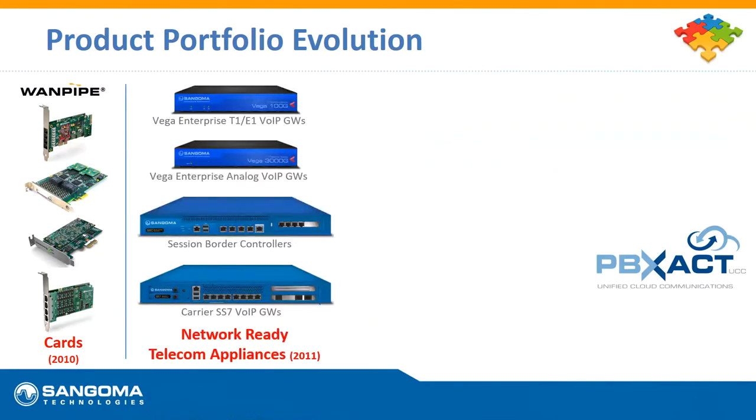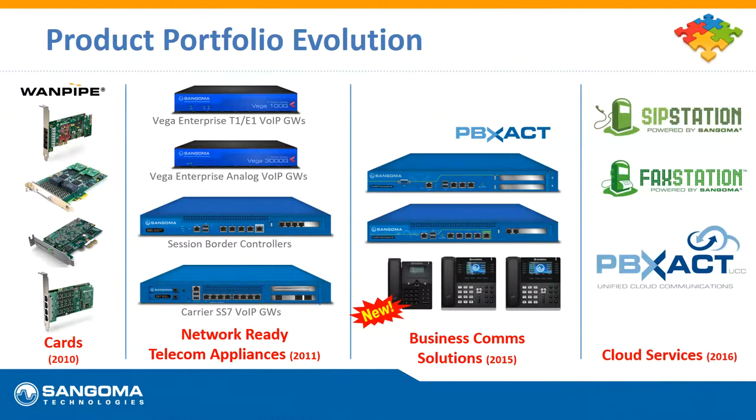That product portfolio has evolved over 30 years. For the last decade and a half, we had mainly focused on those cards, but we started to see the writing on the wall — people were moving away from analog devices and toward IP-based communications. So in the last decade and a half we've added things like session border controllers, which are devices that go behind your firewall to protect your phone system and network from threats when using real-time communications like VoIP or video.